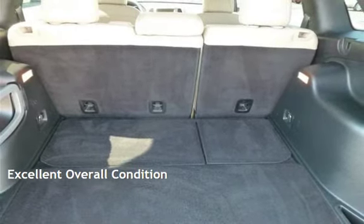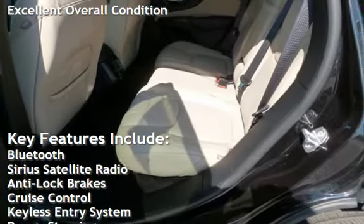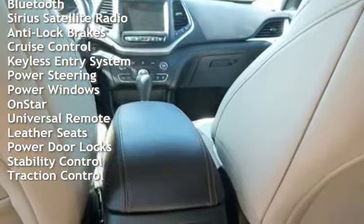This vehicle is in excellent overall condition. Key features include Bluetooth, Sirius satellite radio, anti-lock brakes, cruise control, keyless entry, power steering, and power windows.